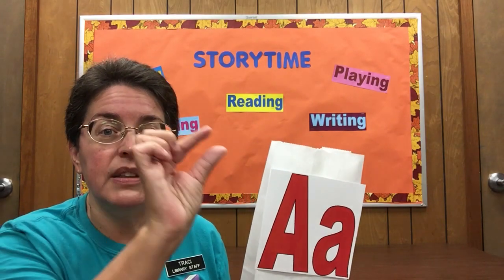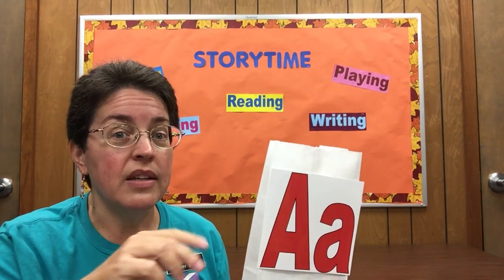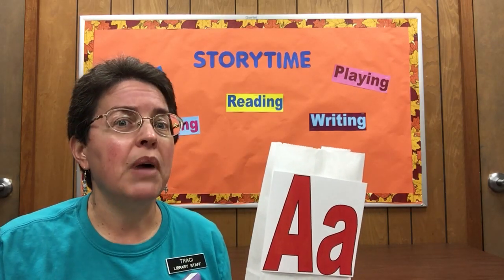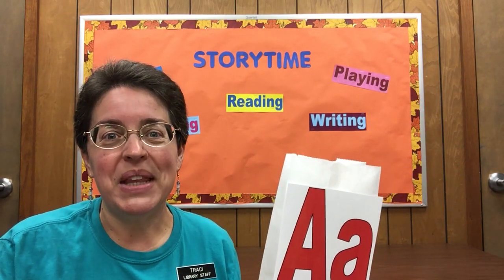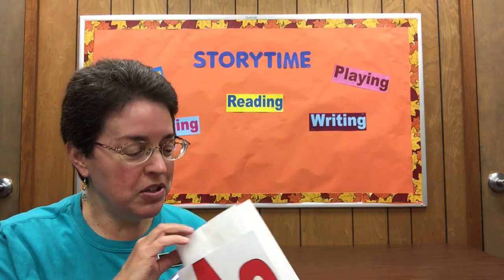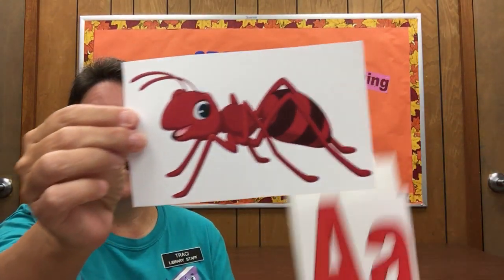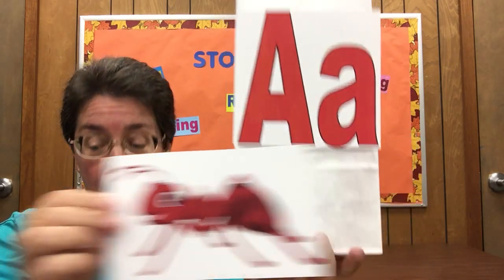So the first thing is a little teeny tiny insect which has some legs and crawls around and typically might interrupt your picnic. Do you know what that is? I bet you do. Did you say ant? That's right — ant starts with the letter A.